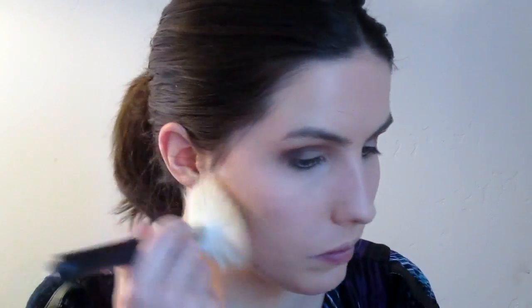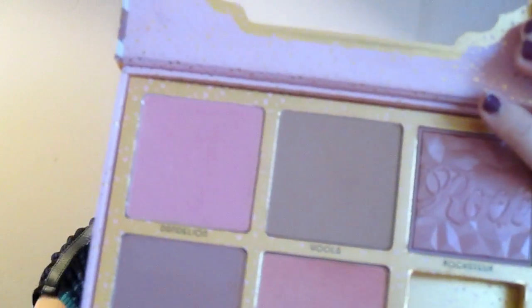Now I'm going to bronze with my Too Faced Chocolate Soleil bronzer. I love this bronzer because it's not too cool-toned and not too warm — it's really, really good. Then I'm going to go in with my Benefit Cheekathon palette and contour using the Hula bronzer with my M530 brush from Morphe, which is my favorite — and Nikki Tutorials's favorite — brush to contour with.